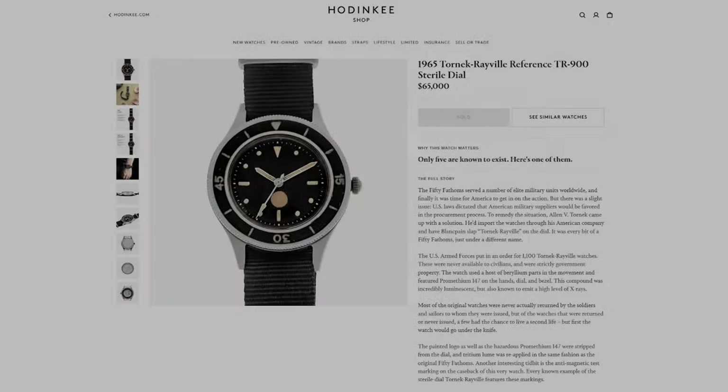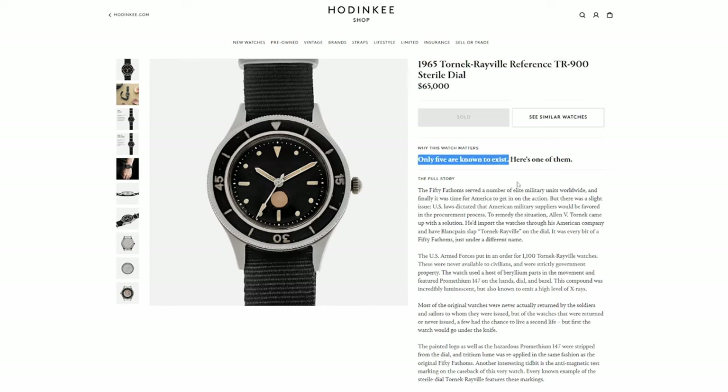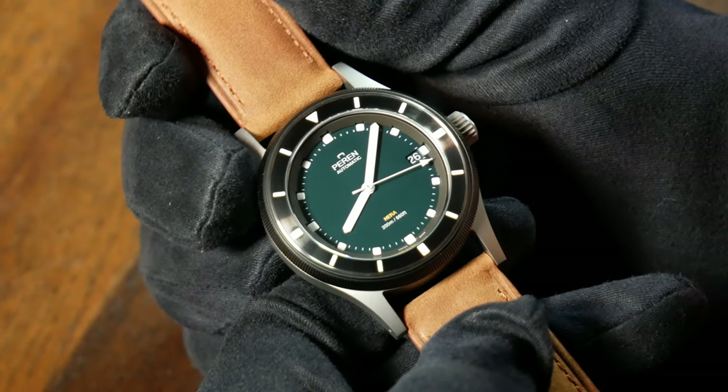Another interesting aspect is that the Nara is an homage — but before you change the channel, it's an homage in a good way. Its inspiration comes from the TR-900 of the 60s, a pretty rare diver that was actually made for the US Navy, although Perrin took that inspiration and kind of went their own way with this one.